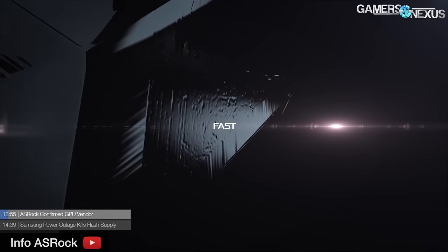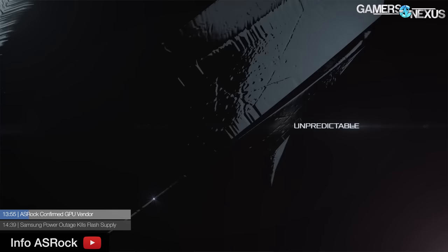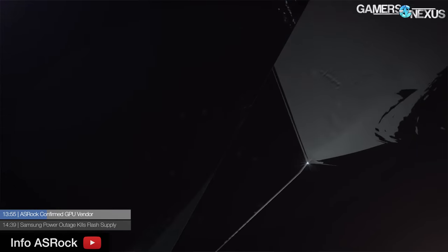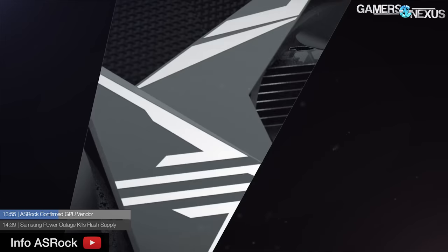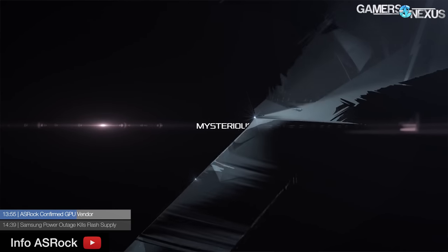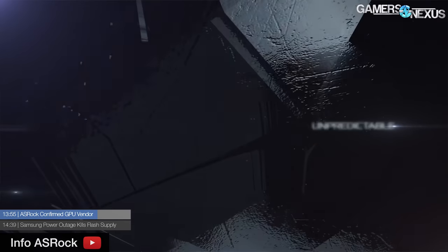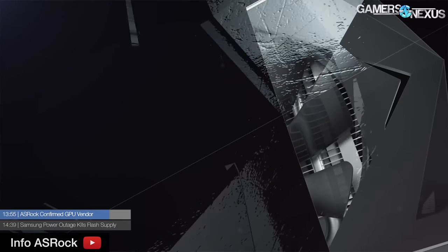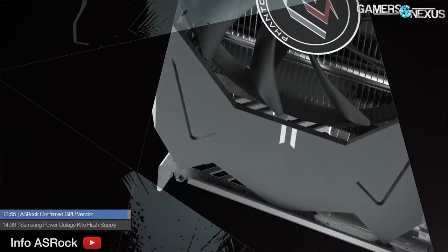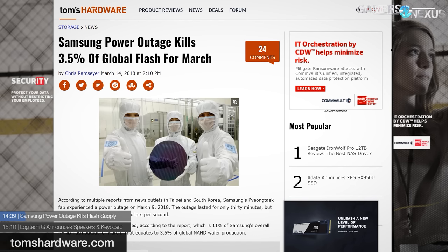ASRock has officially confirmed they will be making GPUs — or rather video cards — using AMD GPUs exclusively for now. They put out a teaser trailer showing a dual-axial card with an eight-pin power header; that's all we have on specs. They used words like 'unpredictable' and 'mysterious,' which are of course two attributes you want in your video card. ASRock's GPU brand will be called Phantom Gaming. Nothing concrete yet beyond firm confirmation that this is happening.